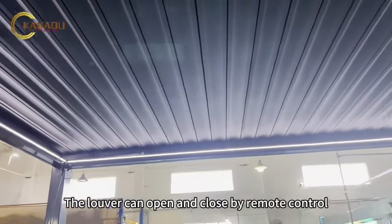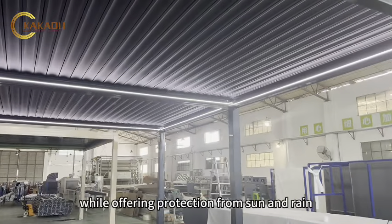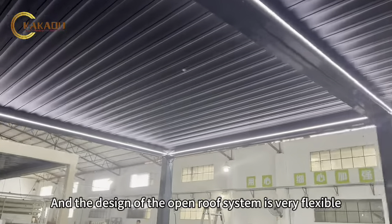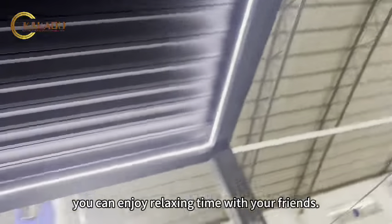The louver can open and close by remote control, while offering protection from sun and rain. The design of the open roof system is very flexible, so it can be customized. You can enjoy relaxing time with your friends.